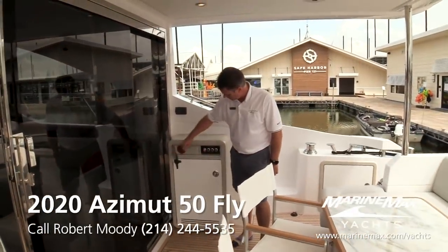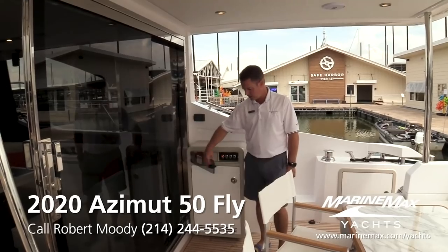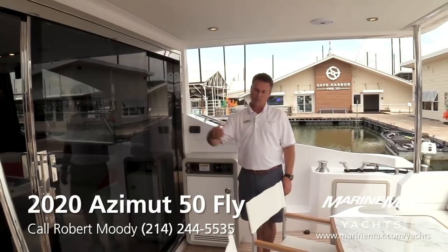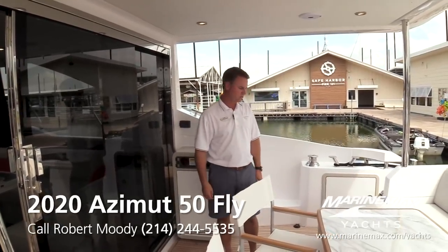I like the convenient location of the battery switch — your house battery and engine batteries. You can lock the door, but when you step aboard the boat, just turn the house battery on and all your lights come on before you even go through the sliding glass door.